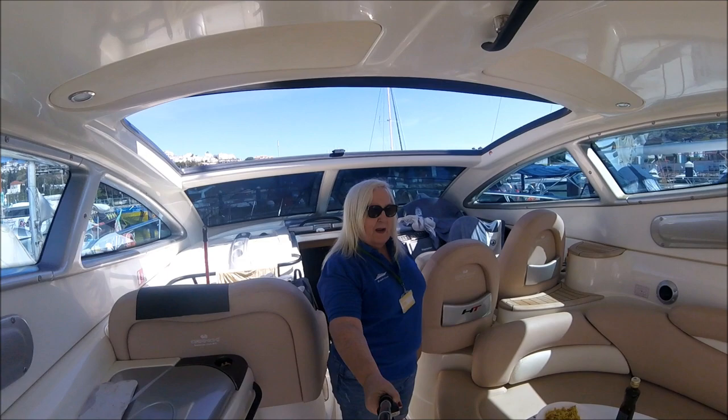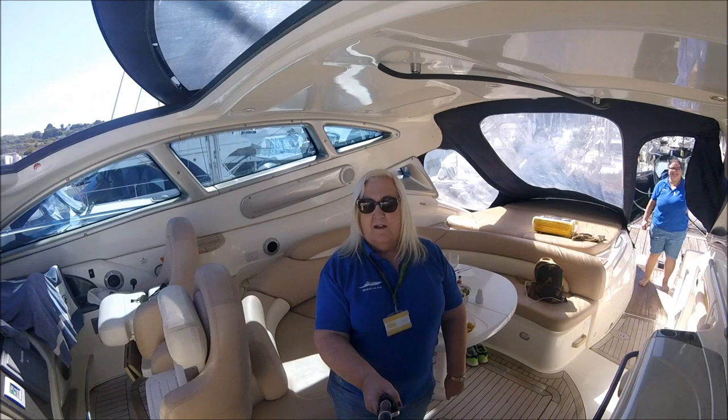First of all, I'd like to dispel a nasty rumour. People have been saying that Susie and I come down to this boat just to eat sushi instead of cleaning. That's not true! Today we're having Chicken Piri Piri.